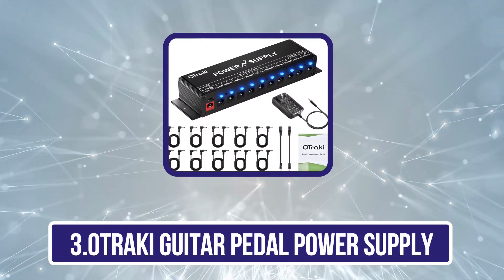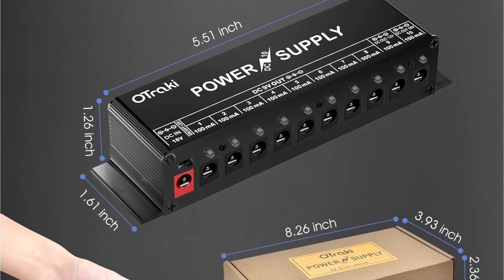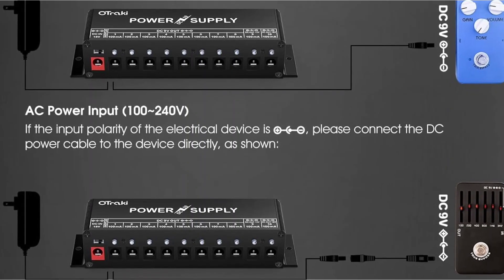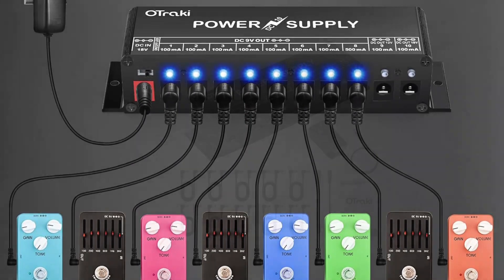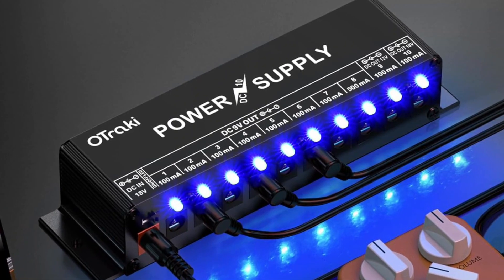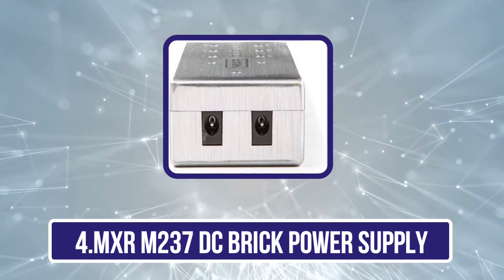Our third product is the Otraki guitar pedal power supply. It offers reliable and efficient pedal board power with 10 output interfaces, including 7 ports delivering 9V at 100 milliamperes, one port at 9V 500 milliamperes, one port at 12V 100 milliamperes, and another at 18V 100 milliamperes, catering to diverse pedal power needs. Crafted from robust aluminum alloy, it ensures durability across various musical environments. Each channel features individual short circuit and overcurrent protection, shielding both the power supply unit and your pedals. LED power indicator lights also aid in swiftly identifying any issues.